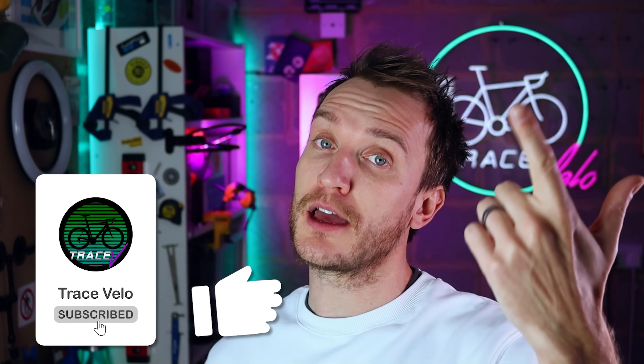Anyway, subscribe if you like this kind of thing, hit the like button, and leave me some baguette emojis in the comments. See you next time. Ciao!